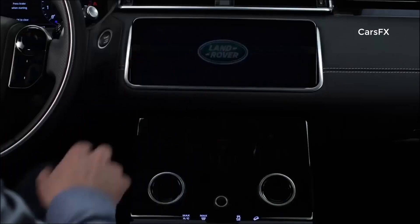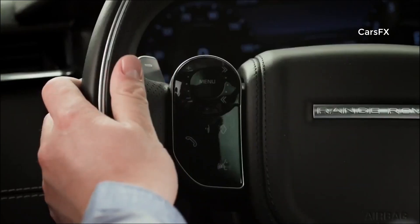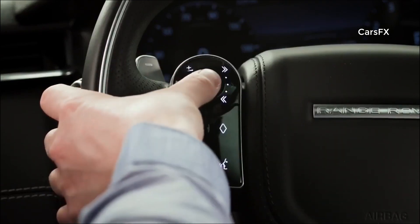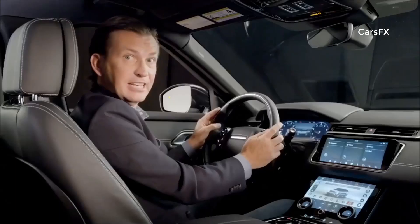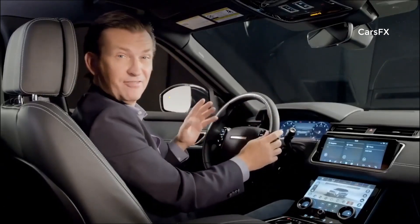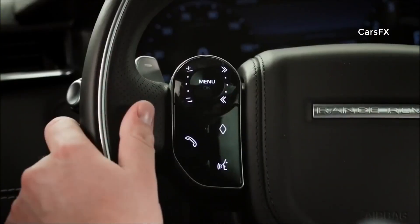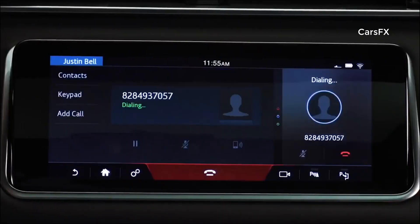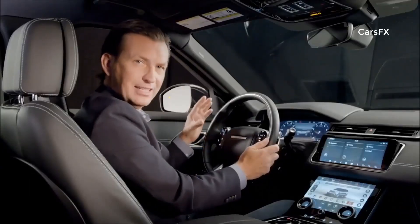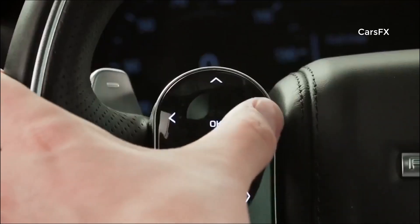Working seamlessly with the TouchPro Duo, the capacitive steering wheel controls put the driver at the center of operation. It has very clever hidden-to-lit switches. The controls are configurable, allowing the customer to preset a function to a button — like home destination or a favorite phone contact. The thumb wheel is a very intuitive and simple way to adjust volume, menus, and navigation settings.